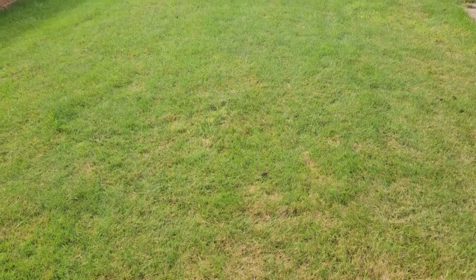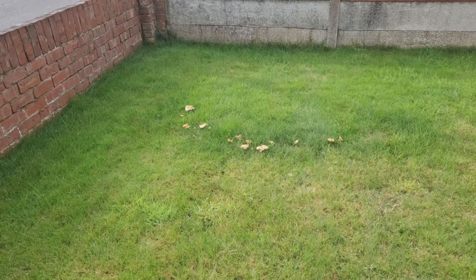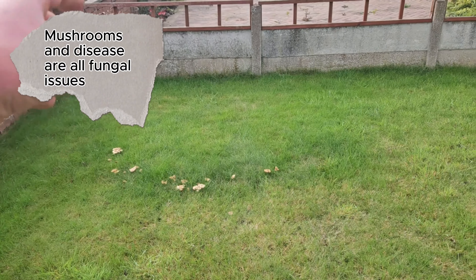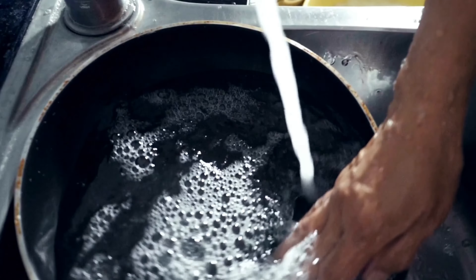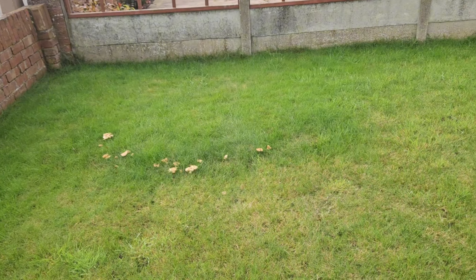We can confirm that with the presence of mushrooms. We're starting to see a fairy ring there. What you want to do with those is get your fork and fork those areas. You can put Turf Salve on regularly, or a bit of washing up liquid in some warm water and pour it over the ring. Eventually it will start to subside.